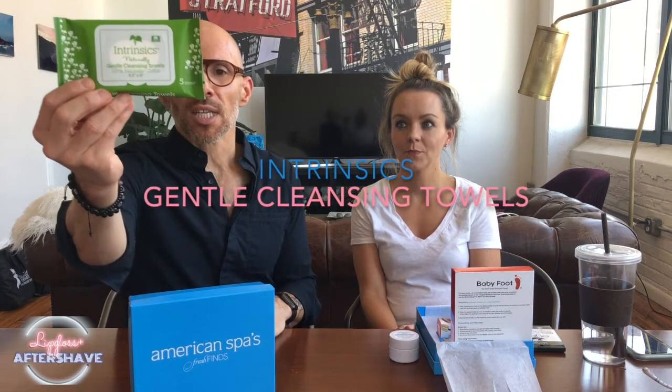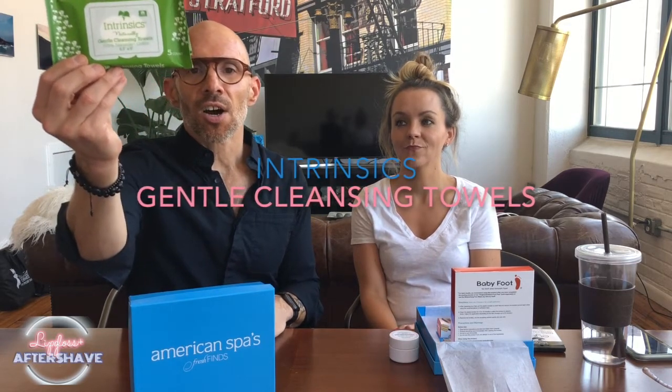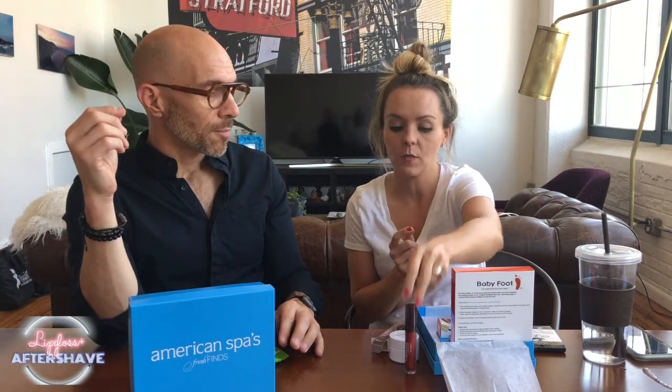In this box: Intrinsic gentle cleansing towels — these are the absolute best. I did another live video on our Facebook page and I actually put on one of the other products which Jenny is wearing right now — it's the Osmosis color, the cinnamon lip gloss. I love it. She's been wearing it all day. I jokingly put it on on a Facebook Live and I used these towelettes to clean it off, and it came off really well. I don't want to take mine off because I really like it — it has lasted all day long.